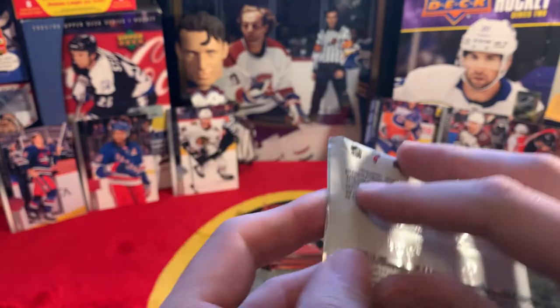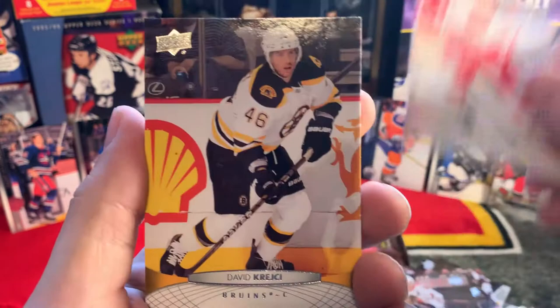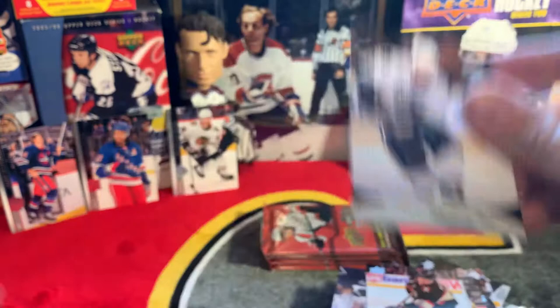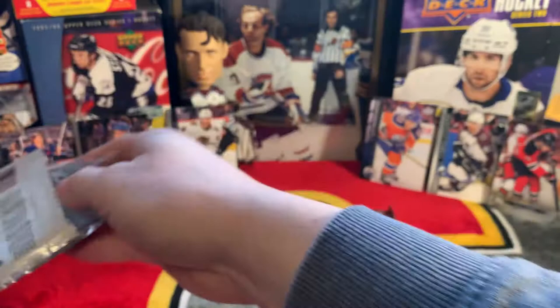We should be getting one more Young Gun. Brent Seabrook - just retired. Darren Helm, David Krejci, Pierre-Marc Bouchard, Mike Fisher, Duncan Keith, Daniel Sedin - base pack. I think that's a good sign, maybe we just dropped Marc Scheifele. Maybe.